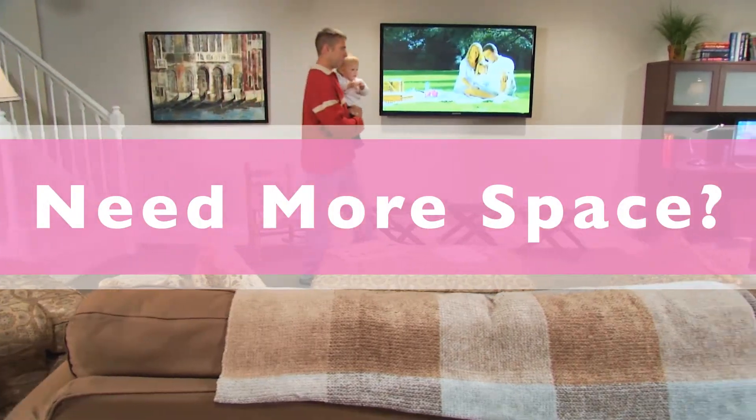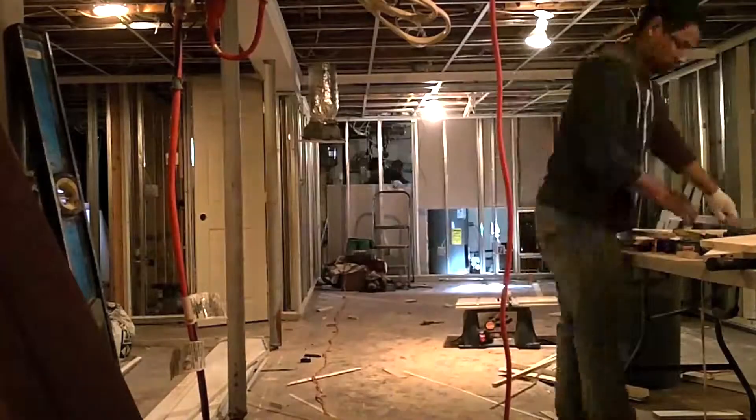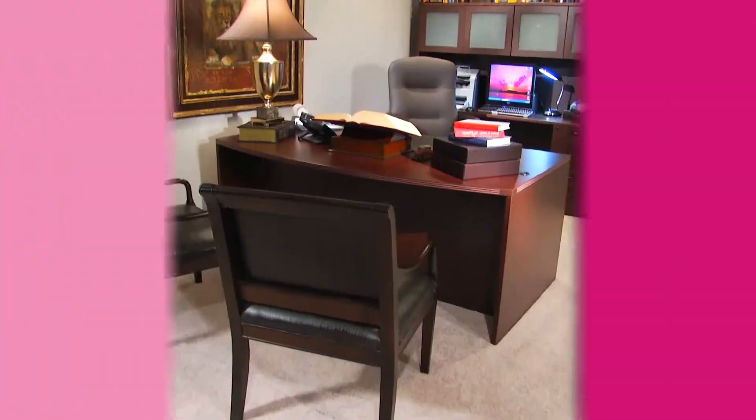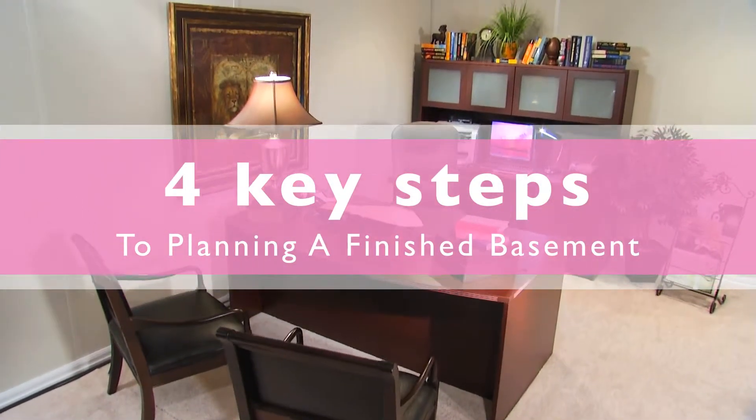Need more space for your family? Considering a basement finishing project but not sure how to get started? Finishing your basement is a major project but does not have to be a difficult one. In the next minute I would like to share four key steps and provide several resources to help you get started.